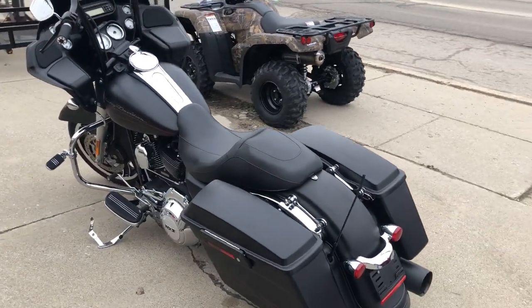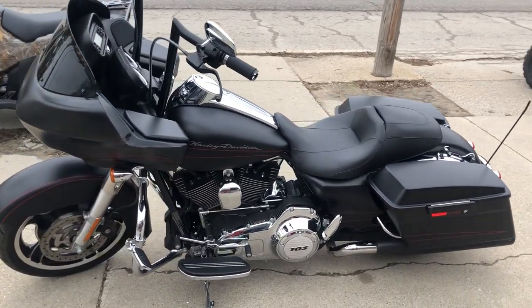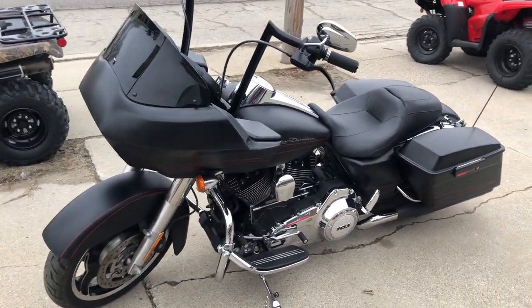Bike runs strong, everything works, needs nothing. This is the one guys. It was just serviced at the dealership, inspected, all fluids changed, certified and warranty available.